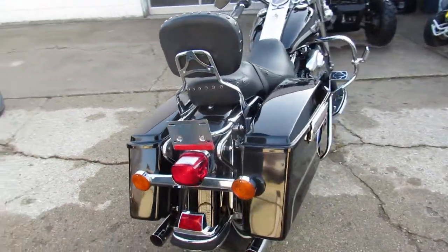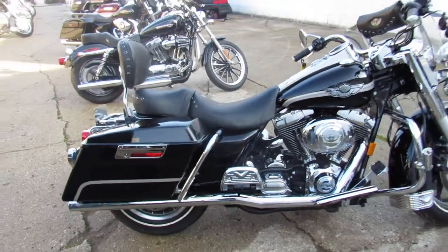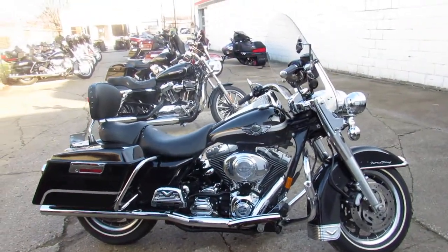We've got guaranteed financing, leasing programs, layaway programs, and your trades are always welcome. Give us a call at 810-648-9500.